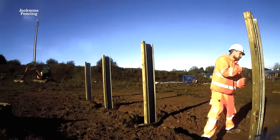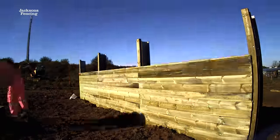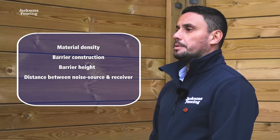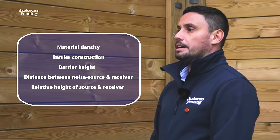We know we're in business because that represents a halving of sound — the acoustician has done its job — and then we can manufacture, supply and install for the customer, and hopefully they get the desired effect from the system. The effectiveness of an acoustic barrier is therefore determined by five main factors: material density, barrier construction, barrier height, distance between noise source and receiver, and the relative height of source and receiver in respect to the barrier.